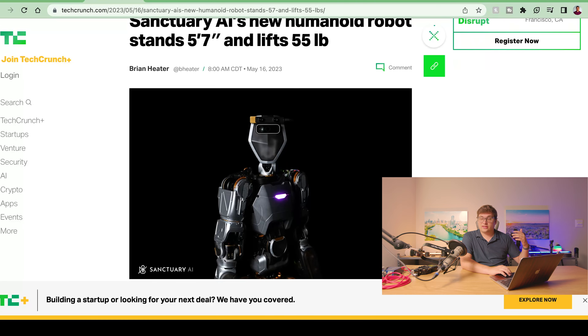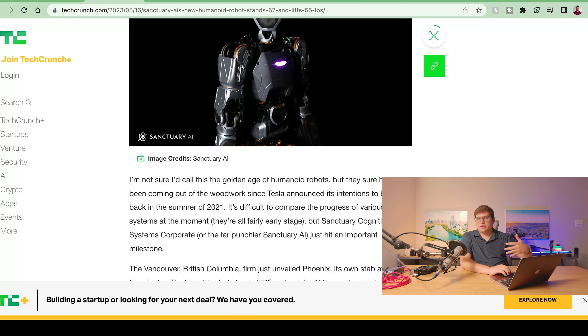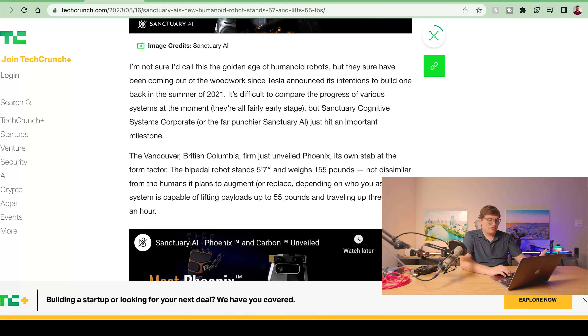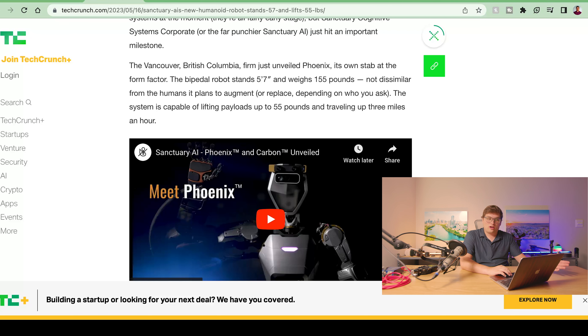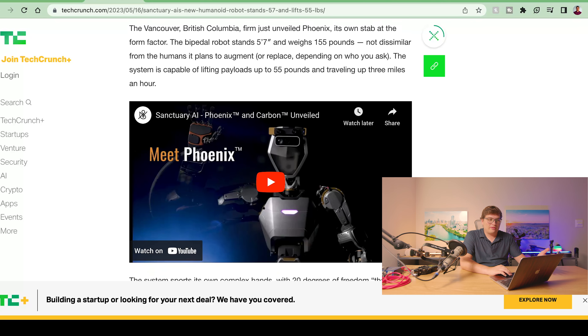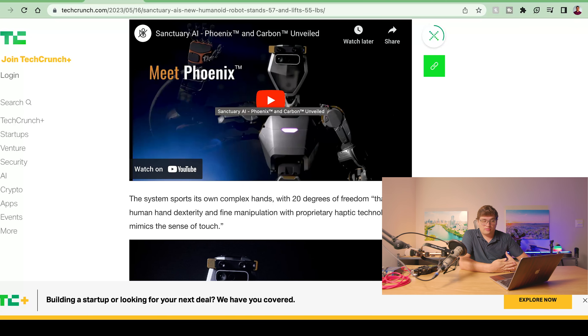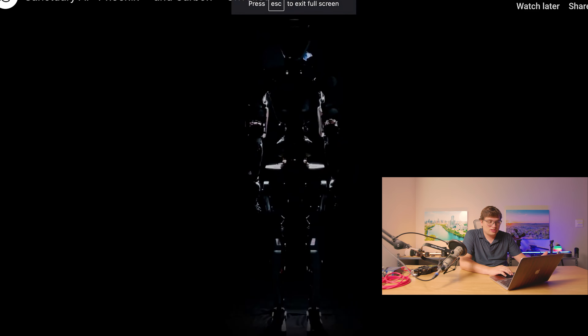Alongside that, we have a new AI robot that's also capable of doing impressive things. Sanctuary AI's new humanoid robot, called Phoenix, stands 5'7" and can lift up to 55 pounds. The other cool part of having robots that learn like this is we're so close to making something similar to an Iron Man suit — or if you're paralyzed from the waist down, a robot that can interact and do things the person would be capable of.